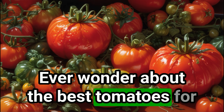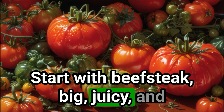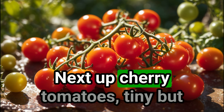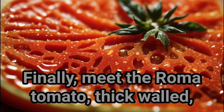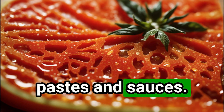Ever wonder about the best tomatoes for your salad or sauce? Start with beefsteak — big, juicy, and perfect for slicing. Next up, cherry tomatoes: tiny but packed with flavor, ideal for salads or just snacking. Finally, meet the roma tomato: thick-walled, fewer seeds, and oh so saucy, perfect for pastes and sauces.